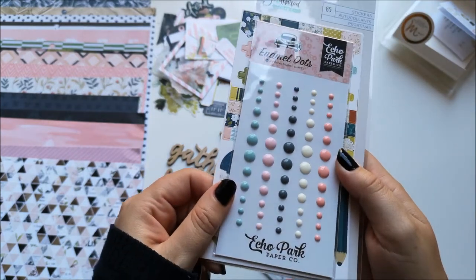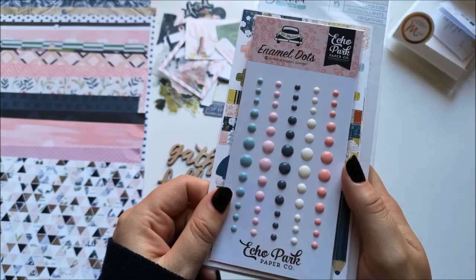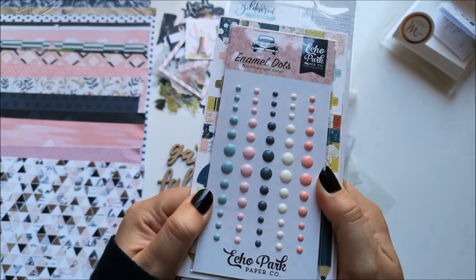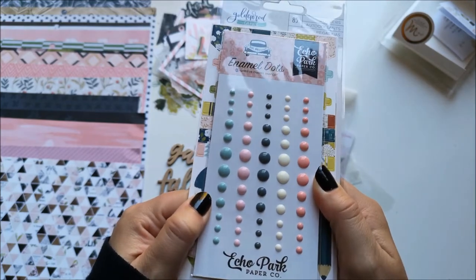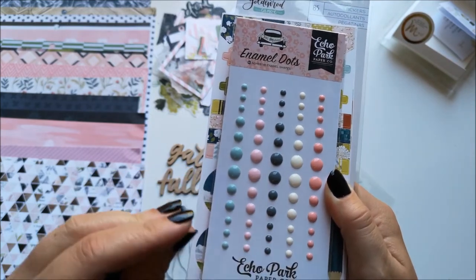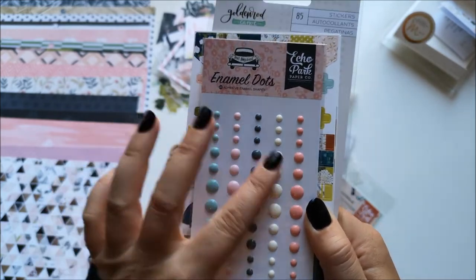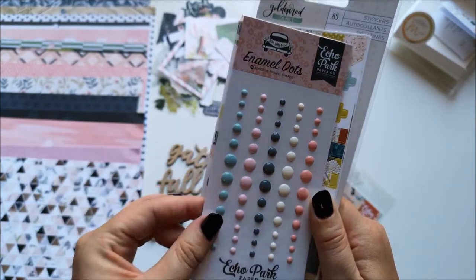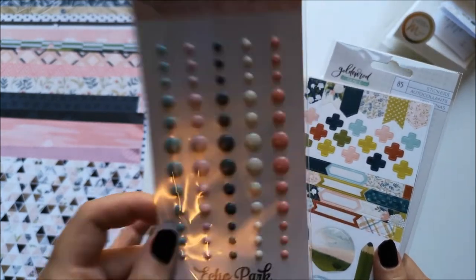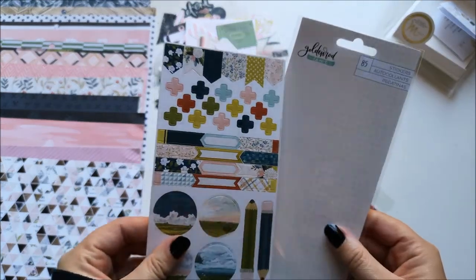Are these not the most perfect enamel dots that ever were? I love them. I always feel this way when I get enamel dots I love — I want more, I want all of the packs. This peachy color with white — they are all perfect. Normally in enamel dot packs there are a few I won't use, but these are all stunning and they're going to go so nicely with this kit.